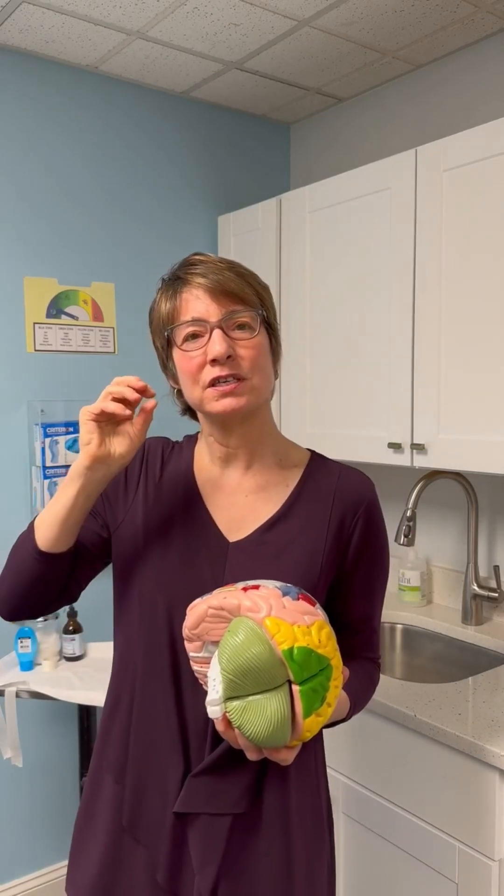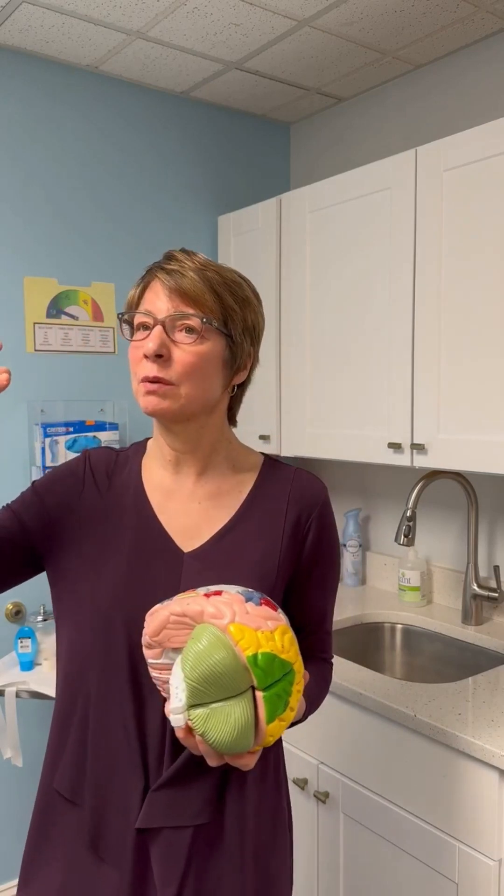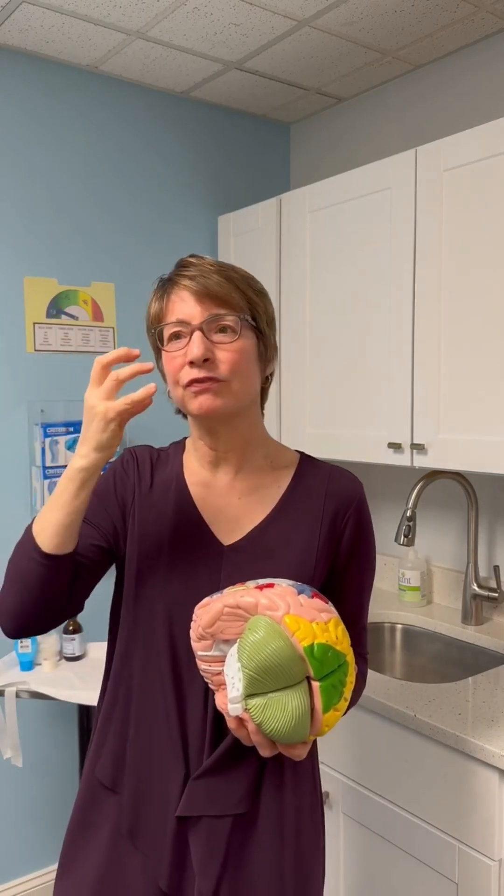It also helps with emotions — it helps process your emotions. It does a couple more things. It does what we call visual perception, where it converts sounds that you hear into a visual image. So if I hear something like a brook babbling, I can picture that. The temporal lobe does that.